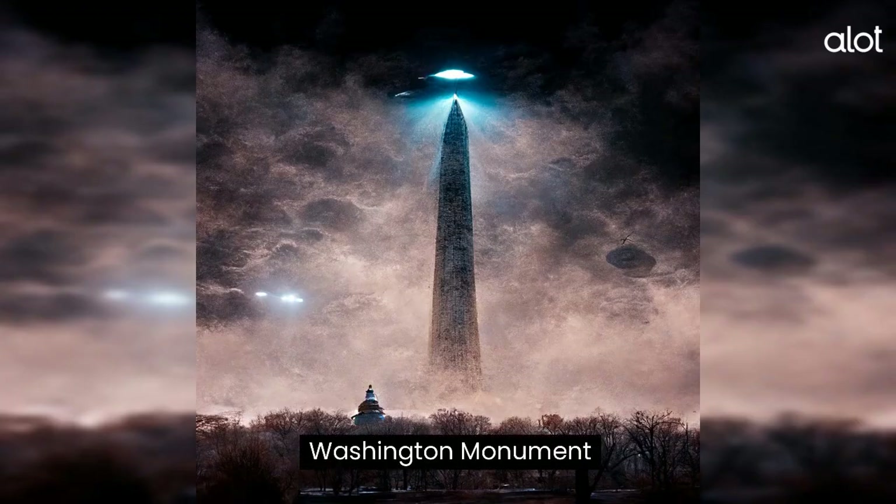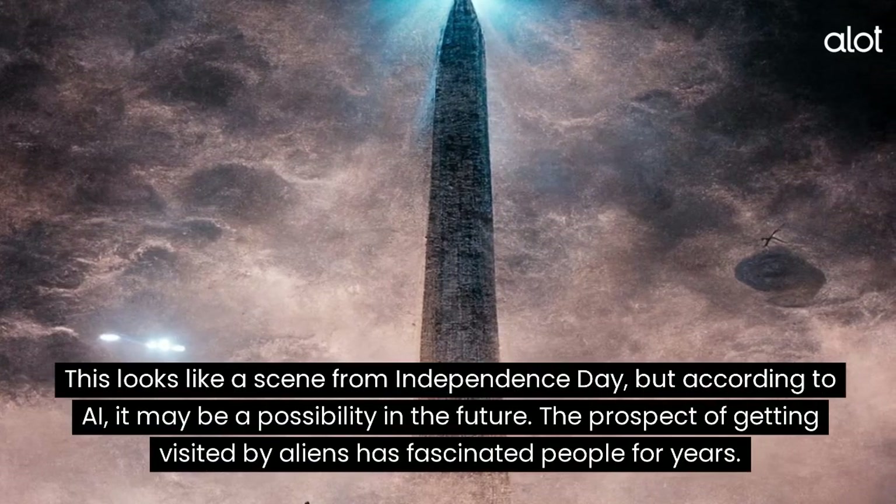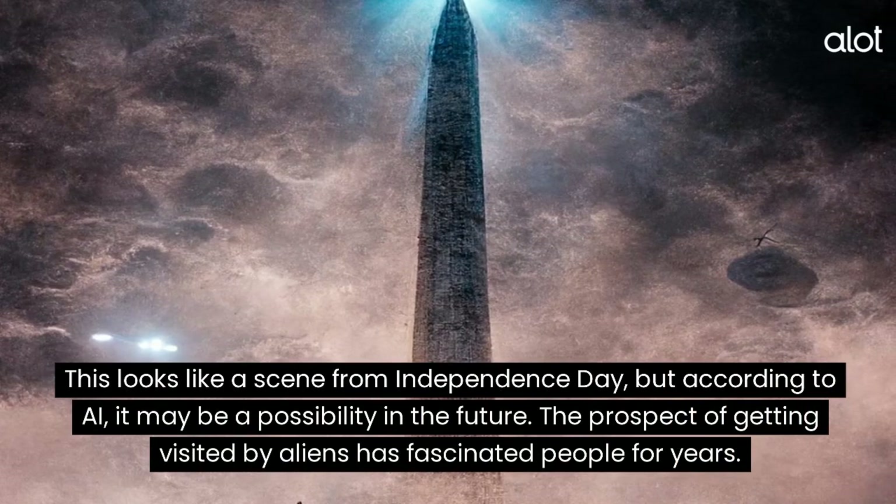Washington Monument. This looks like a scene from Independence Day, but according to AI, it may be a possibility in the future. The prospect of getting visited by aliens has fascinated people for years.